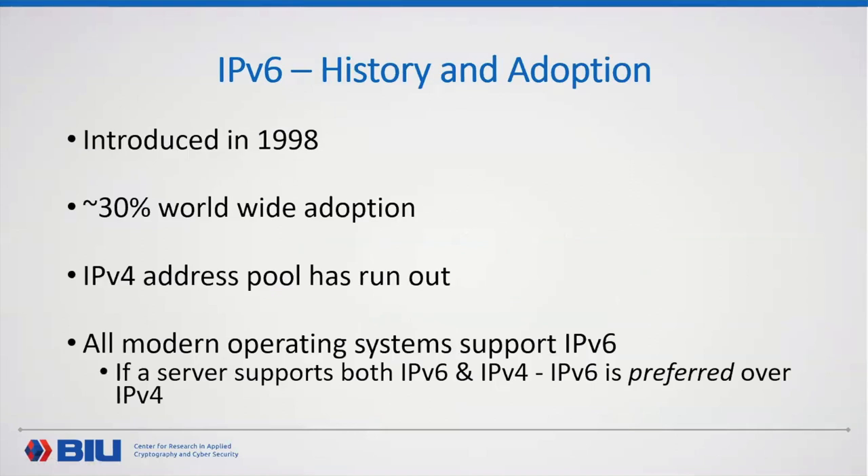The most important point is that all modern operating systems support IPv6. Furthermore, if a server supports both IPv6 and IPv4, IPv6 would be preferred over IPv4. This means a user might be using IPv6 unknowingly — without even knowing that IPv6 is being used under the hood.